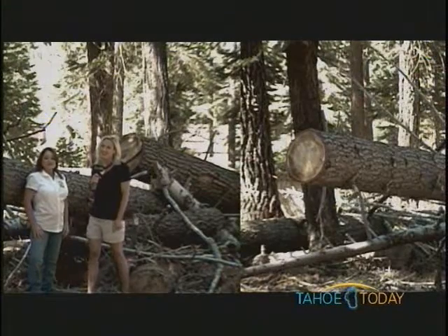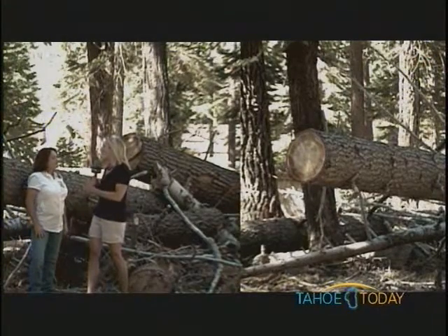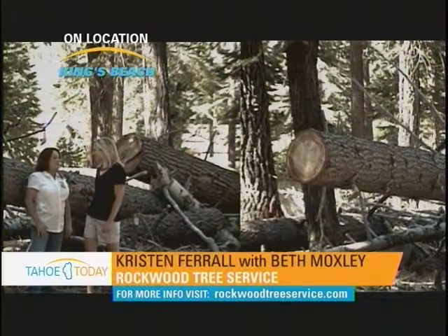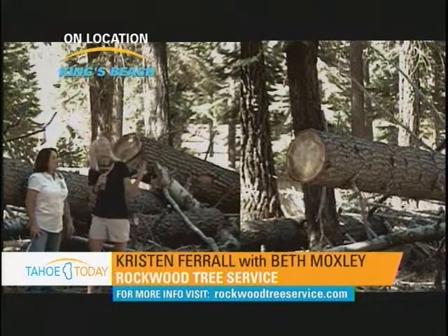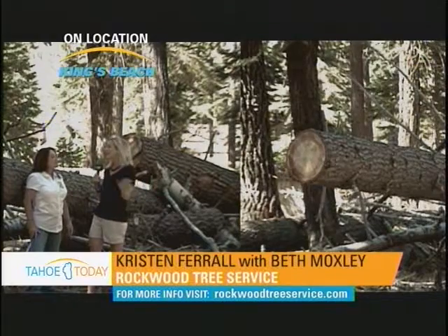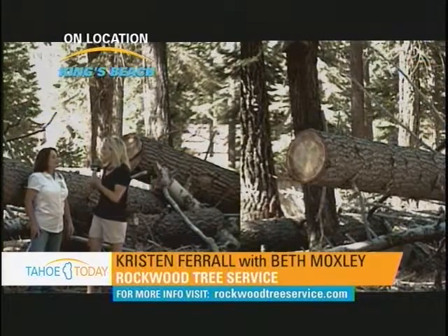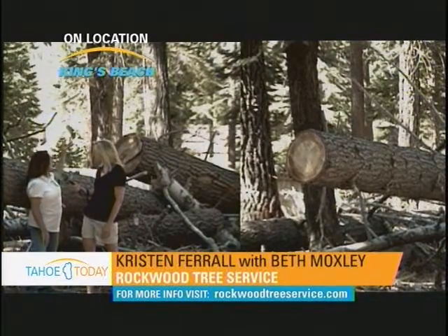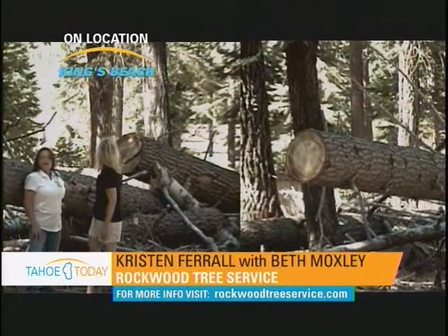We are on location in Carnelian Bay. I am with Beth Moxley, owner of Rockwood Tree Service. You've taken down several trees here — tell people what's going on. These trees died from the fur engraver bark beetle, such as the tree still standing in the background.